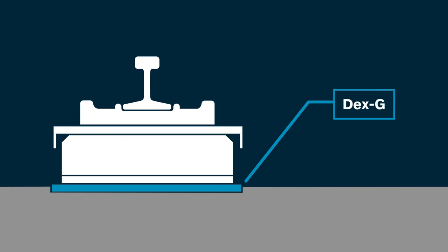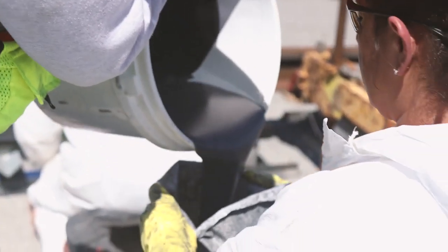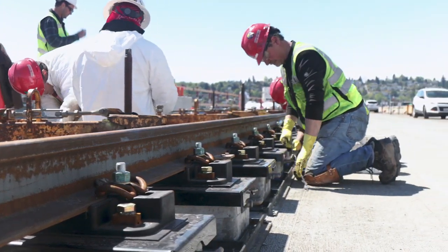And at the bottom, we have DEX-G. Think of it as super superglue — it connects the block physically to the bridge deck. By using this DEX-G, we then don't have to drill holes into the bridge. With names like DEX-G and corcalast, you know we mean serious business.